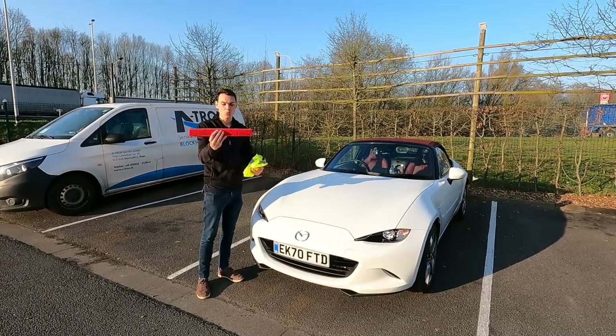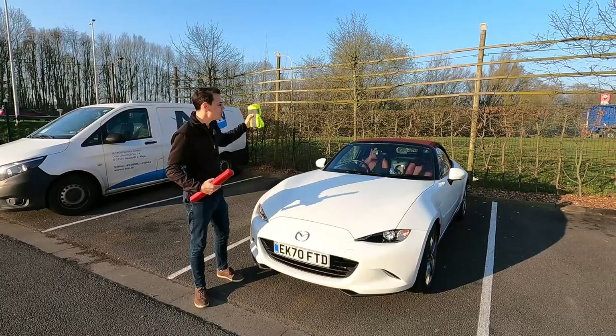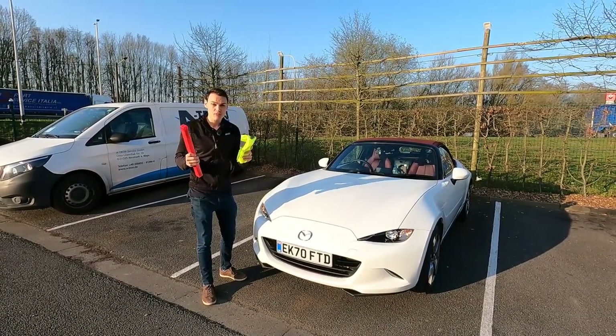You also need a warning triangle. This doesn't look like a warning triangle, but you take it out, you unfold it, and you put it behind the car to warn people if you break down. You do have to have both of these.